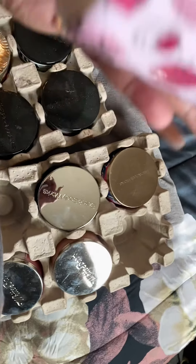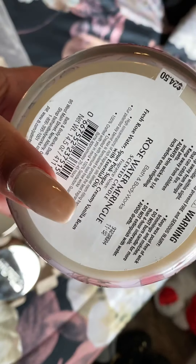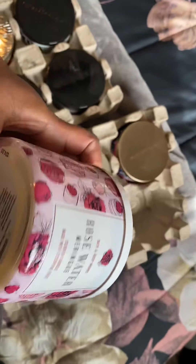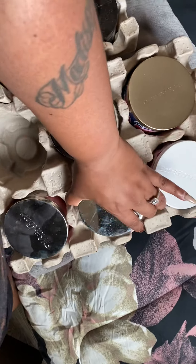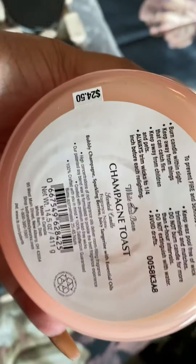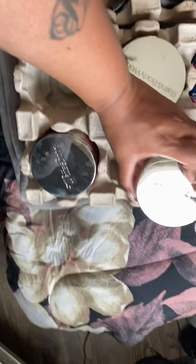This one is Rose Water Meringue - I love this one! The notes are fresh rose water, spun pink sugar, and creamy vanilla bean. I do get a slight vanilla smell with this one. And this is Champagne Toast - I think I have two of those now. The notes are bubbly champagne, sparkling berries, and juicy tangerine.